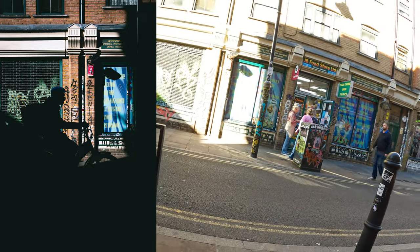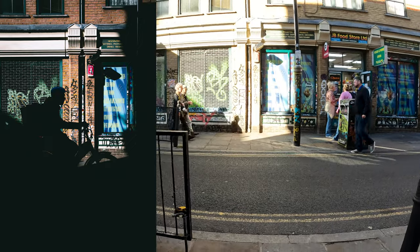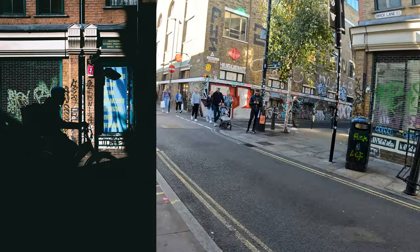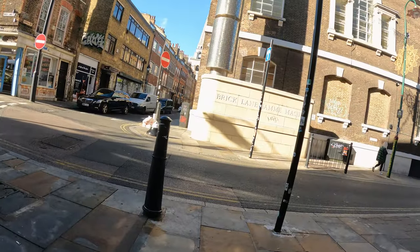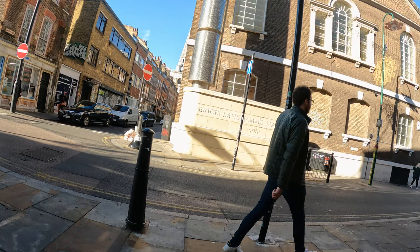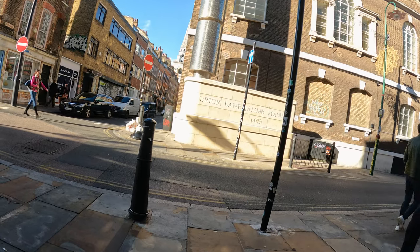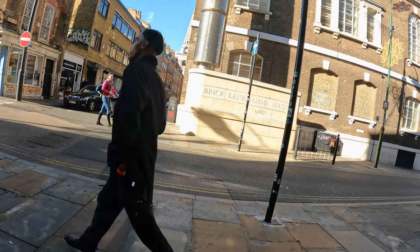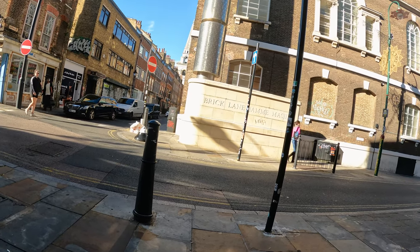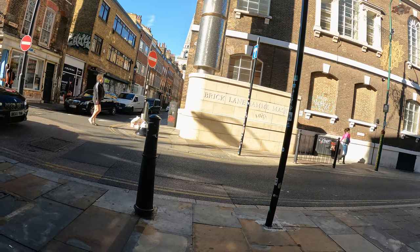Oh, there it is — the bike. That's what I've been waiting for. Got it. Alright, I found another little frame here. Nice lighting on this wall across — as you can see, it creates a nice shadow onto it. I'm going to sit and wait for a subject and see what we can find.